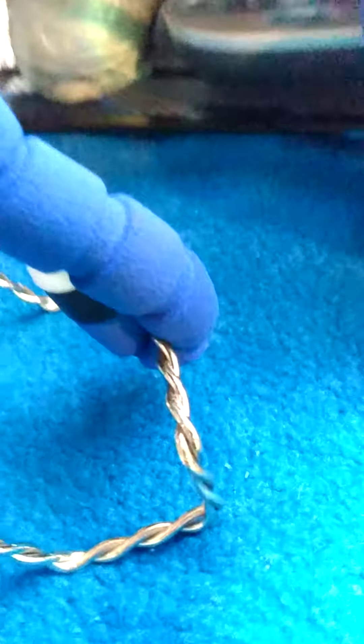But guys, we got a 1909. Will it be a VDB? No, guys, it is not the VDB — but look at this: 1909! Oh my god, alright, where's my magnifying glass? It's here somewhere.